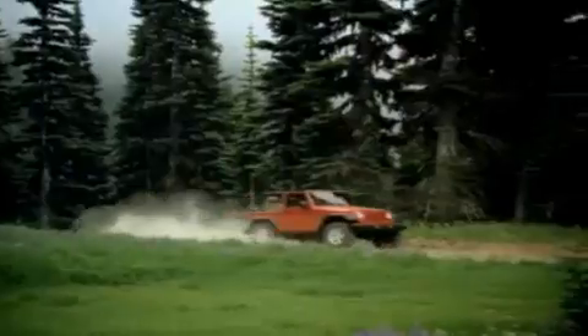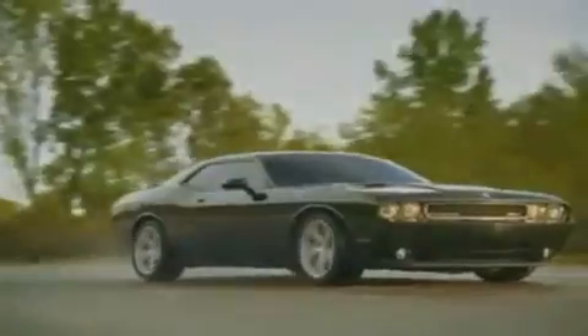We've got your Ram Tough Trucks. If you want a Wrangler, we've rounded them all up. We're so big we've got over 30 Dodge Challengers. We've got 0% financing or get huge immediate rebates.